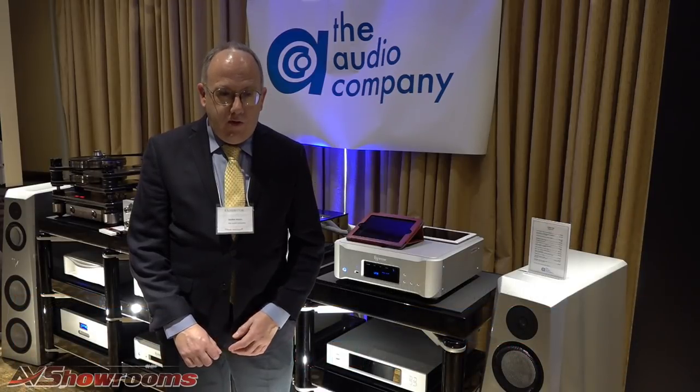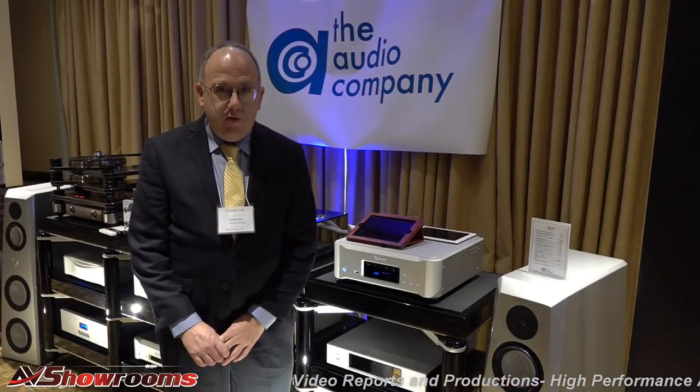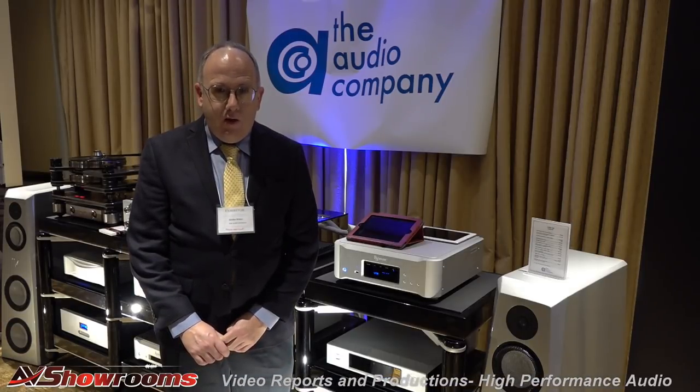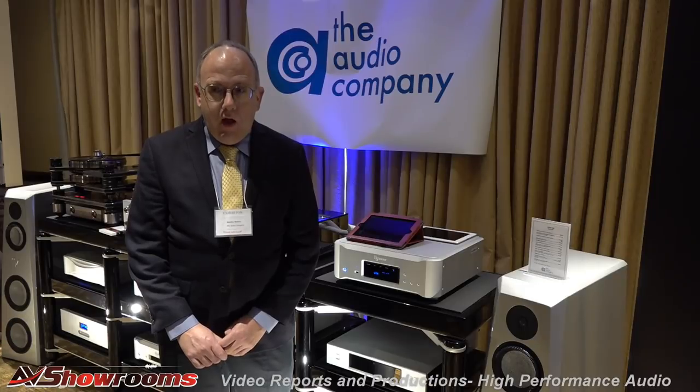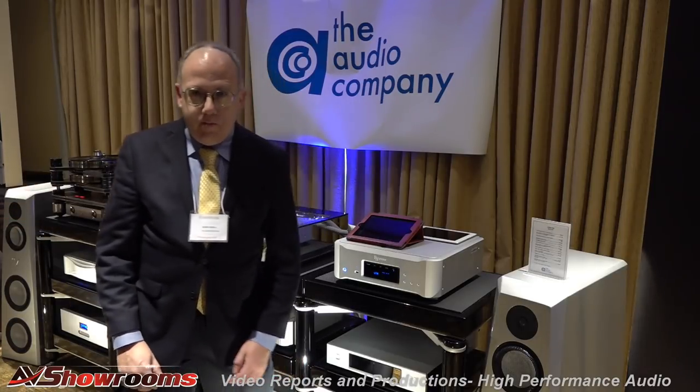We have brought with us what is considered by many to be the finest front end for any audio system that's been assembled. To that end, everything starts with a proper foundation, and to that, we'll bring in Joe Leverczyk of Critical Mass Systems to describe his maximum rack system.